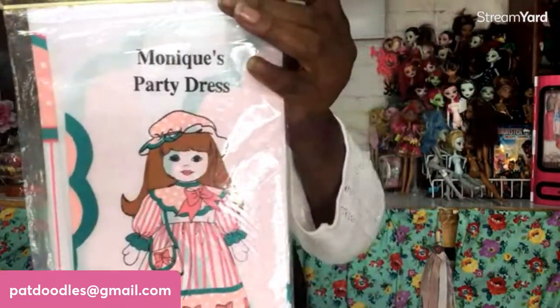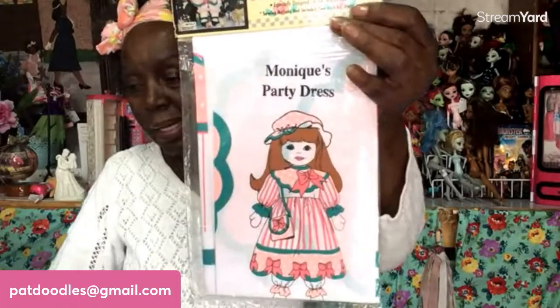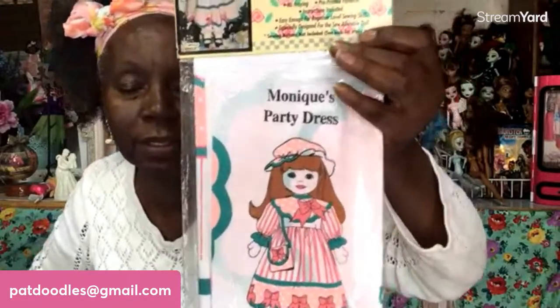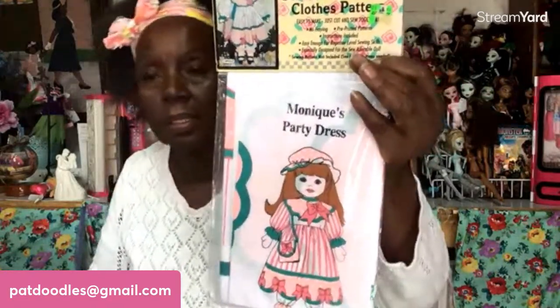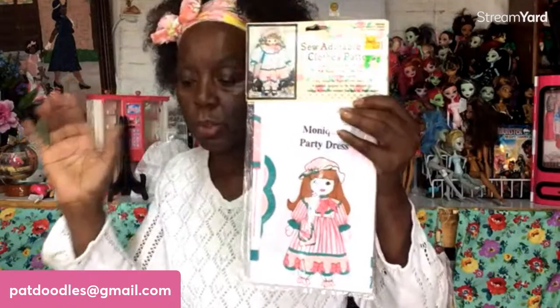Next is a cute little dress — Monique's Party Dress. You get the dress, the little pocketbook, and the panelings. Four-dollar start. Kitty is at four. These are from 1992 and 1993. Going once, going twice, and sold to Kitty for four dollars. Thank you!